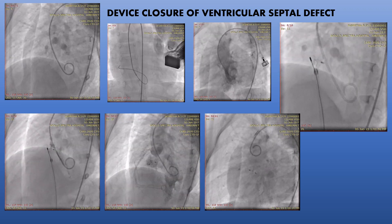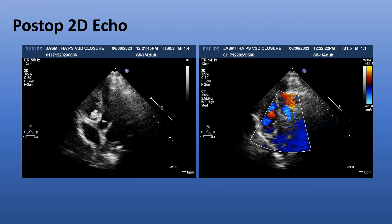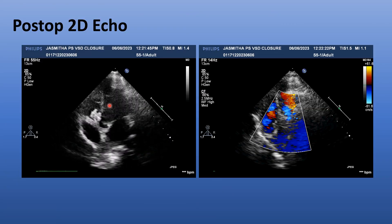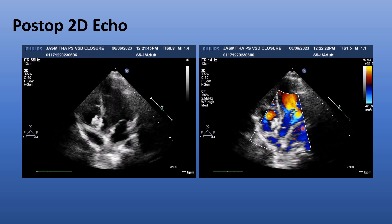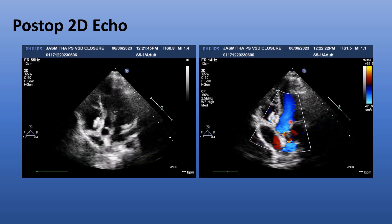The patient is doing well in the immediate post-operative period and was discharged in a stable condition. The post-op echo shows the device across the defect with no flow across the defect, and no regurgitation or aortic valve damage. This resulted in a successful device closure.